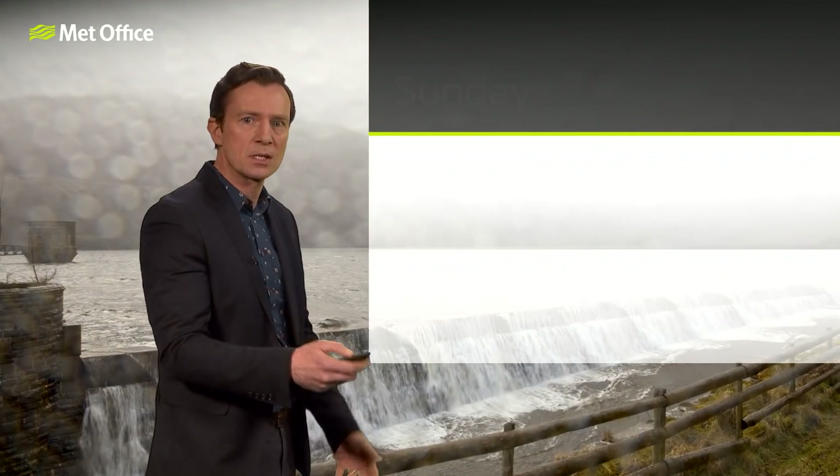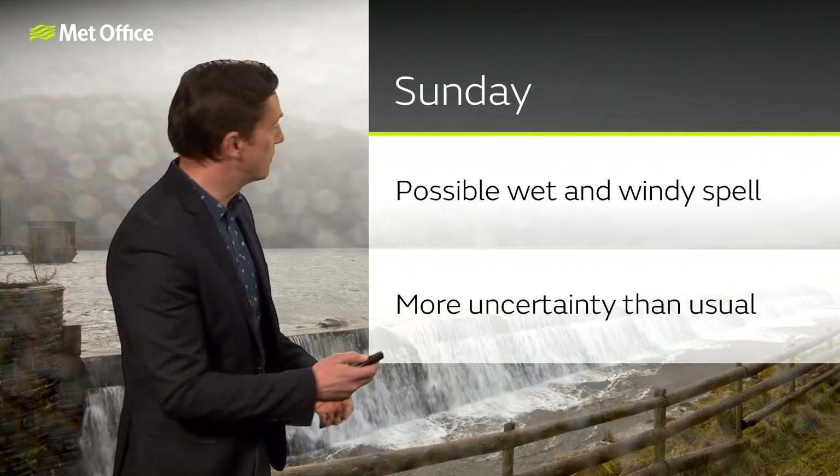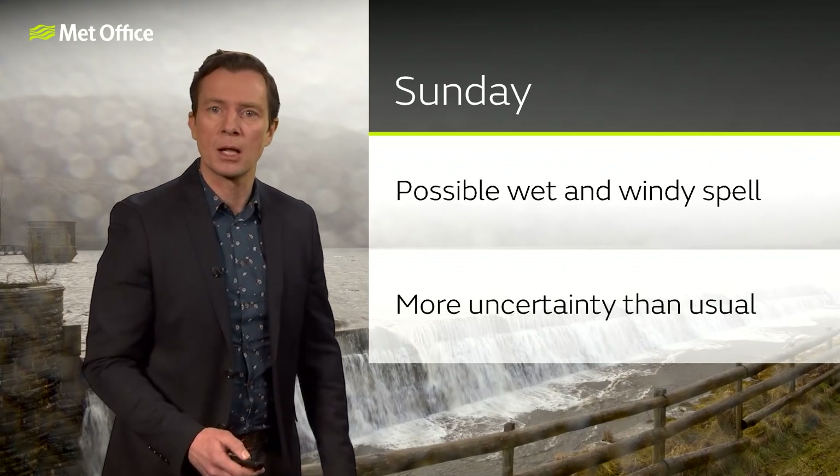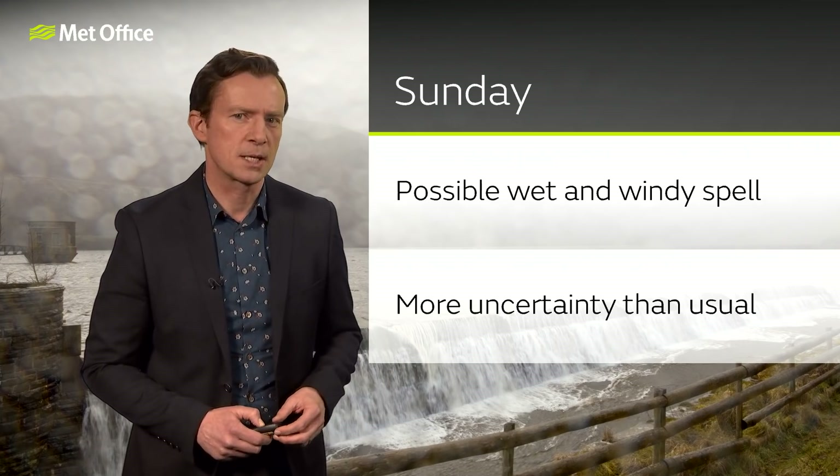That's why there's quite a bit of uncertainty about Sunday. For the moment, it's best to say there is a possibility of quite a wet and windy spell, so stay tuned to the forecast as things develop over the next several days.